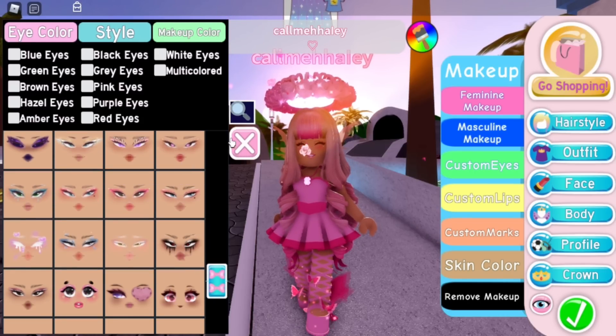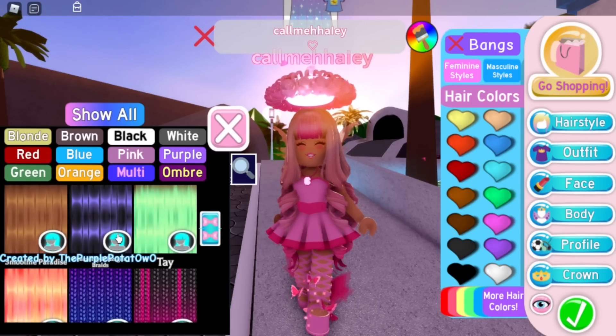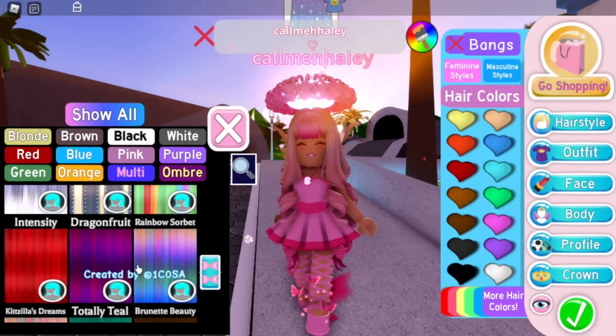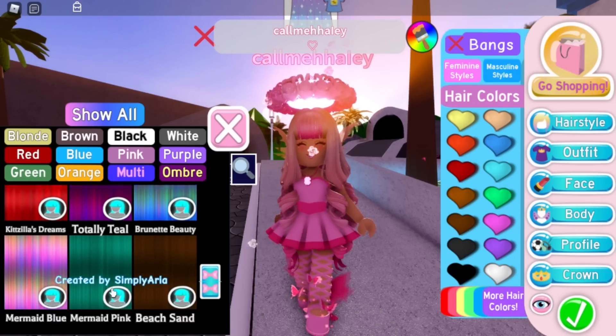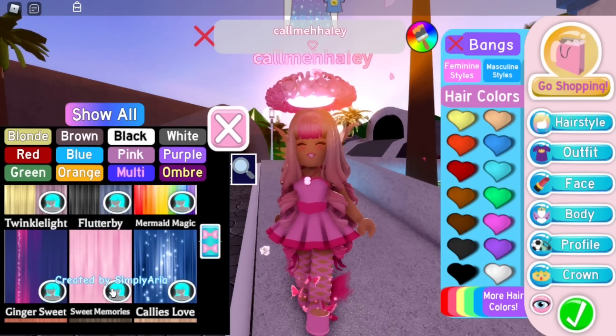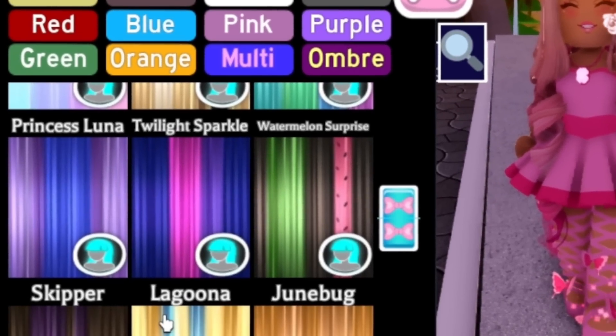There might also be new hairstyles, or hair color textures — yes, here they are. These are very cute looking. I love how these look so much, they're so pretty.